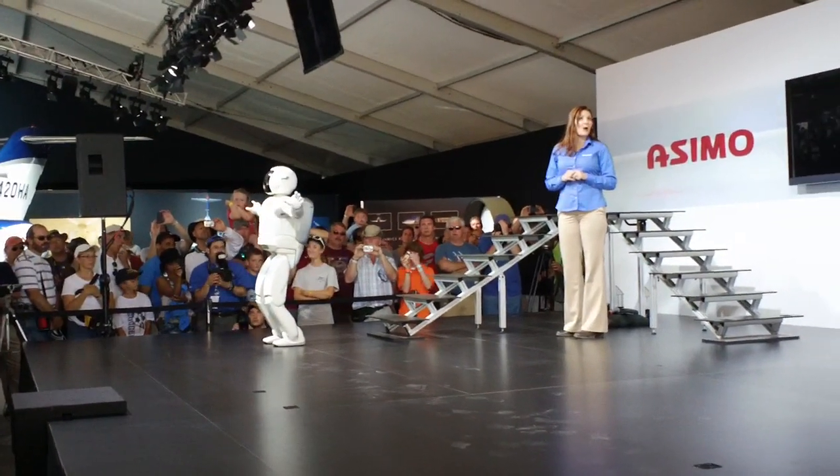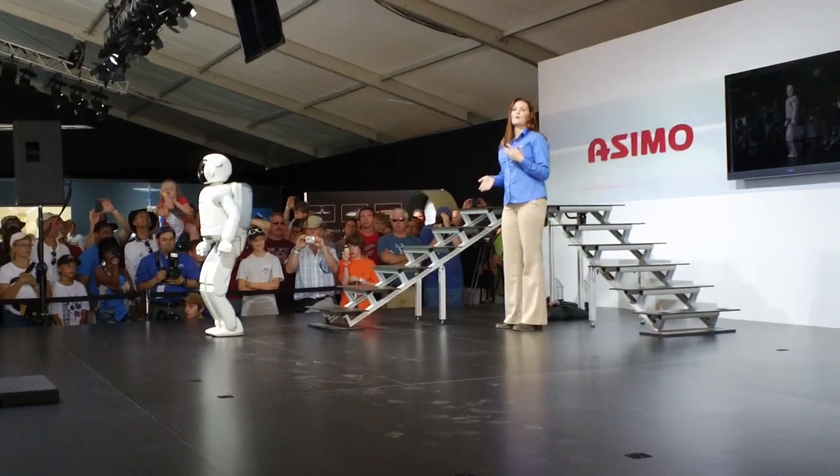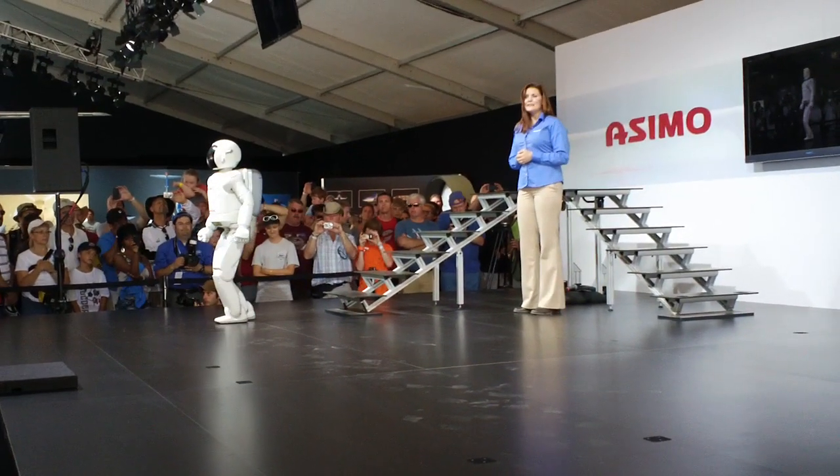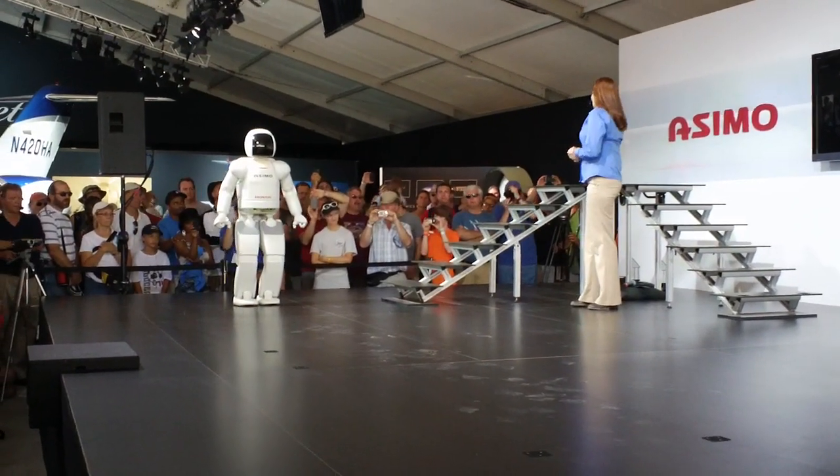This makes Asimo the only life-sized humanoid robot in the world that can run at a very high speed — nearly 4 miles an hour, or in metric, 6 kilometers an hour.